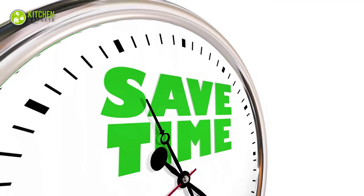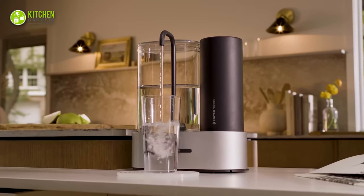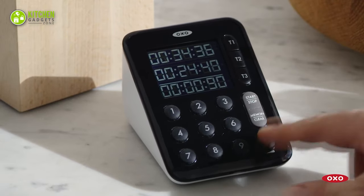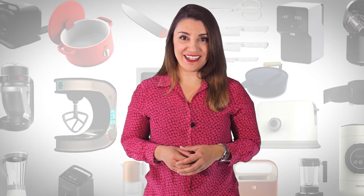As the world is all about saving time, prepping and cooking food should be no exception. So now let's just cut to the chase and have a good look at the 13 must-have kitchen gadgets that will save your time. Welcome to Kitchen Gadget Zone, where we show you the new and innovative kitchen gadgets and appliances that can help improve your everyday kitchen experience.